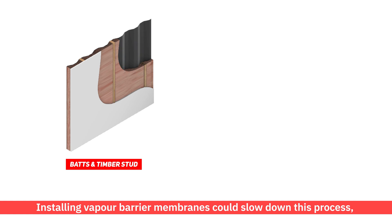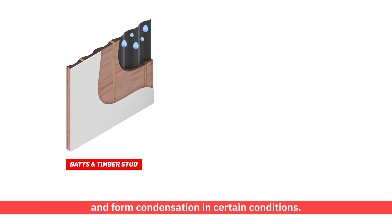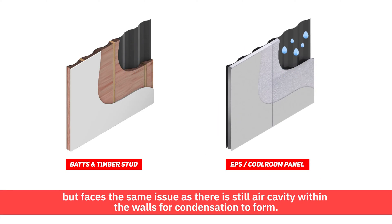Installing vapour barrier membranes could slow this process, but excess moisture would eventually come into contact with the metal walls and form condensation in certain conditions. EPS insulation panels offer a simple solution for installation, but face the same issue as there is still air cavity within the walls for condensation to form.